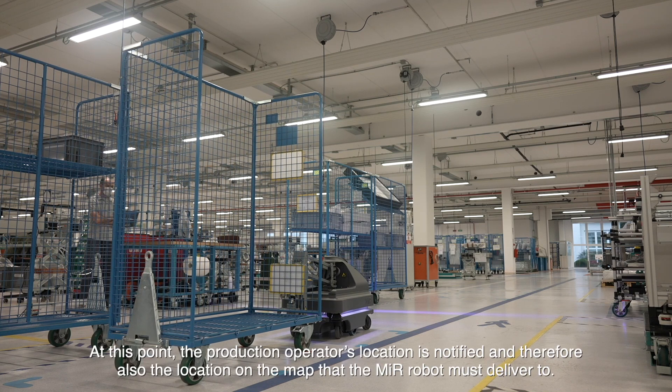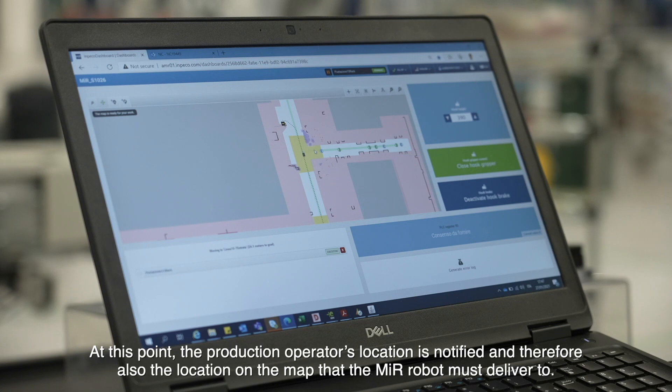At this point, the production operator's location is notified, and therefore also the location on the map that the Mirror robot must deliver to.